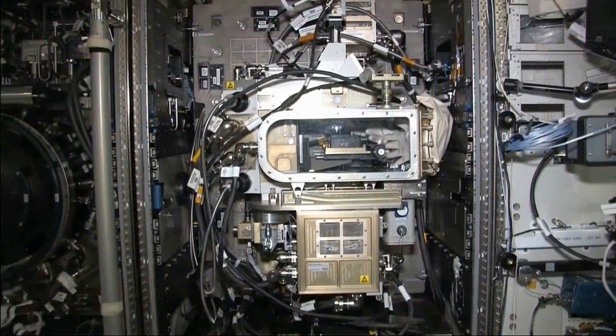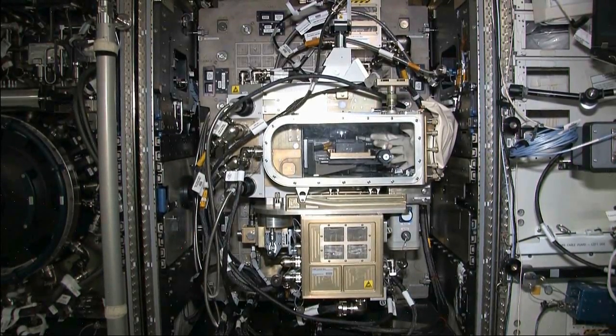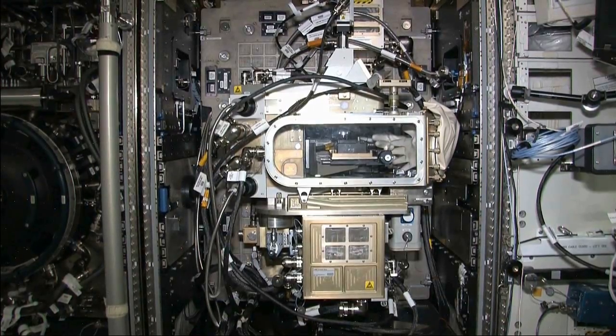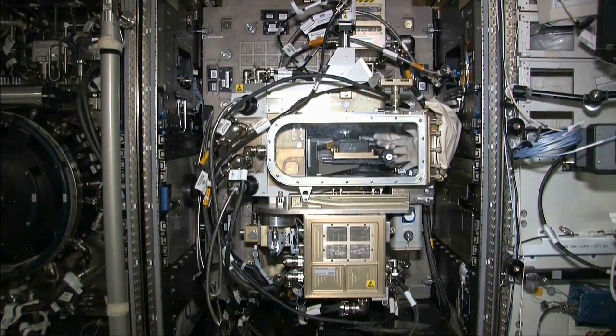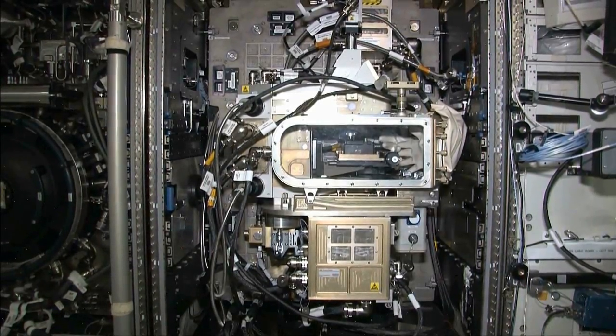This is the fluids integrated rack, which is used to perform fluid physics experiments in microgravity, and contains a microscope facility in a sealed glove box. Some of our fluids experiments investigate how fluids behave near the critical point, which could lead to advancements in clean energy production and clean methods for eliminating hazardous waste.